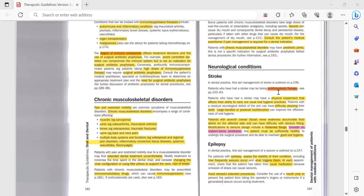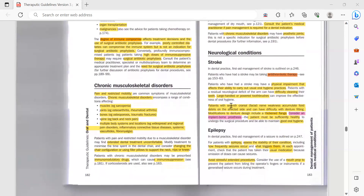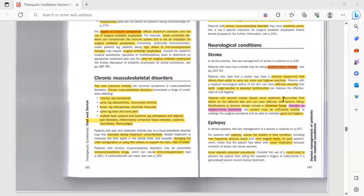Patients who have had a stroke may have a physical impairment that affects their ability to carry out usual oral hygiene practices. It is difficult for them due to physical impairments to do brushing and flossing. Patients with residual neurological deficit of the arm can have difficulty cleaning their teeth. Modifications include advising use of a large-handled or powered toothbrush to improve the effectiveness of oral hygiene.